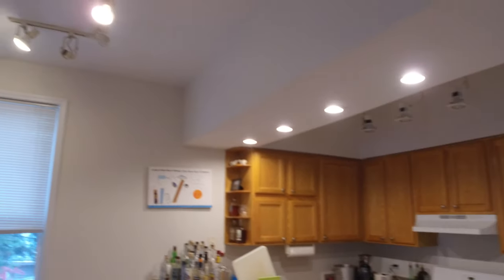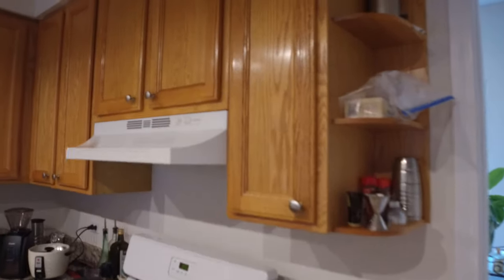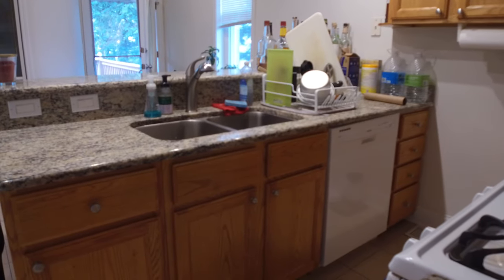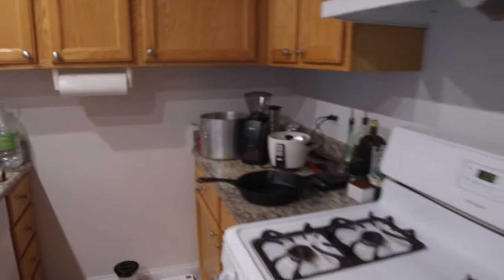It has really high ceilings, which gives you the feel of even more space. Here is the kitchen — nice big cabinets, lots of them. There's a dishwasher over there, a double stainless steel sink, and stone countertops.